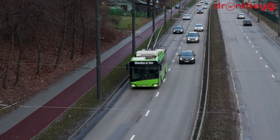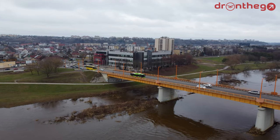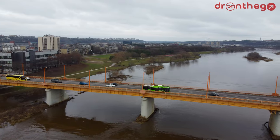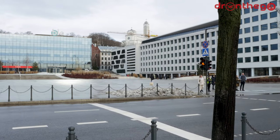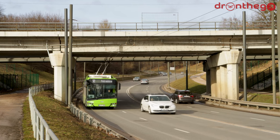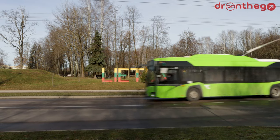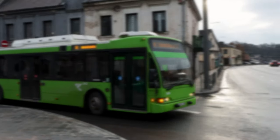And with that, we have reached the end of this video. I hope you enjoyed this video about the trolleybus network of Kaunas. Please hit the like button, and if you would like to see more of my videos in the future, please subscribe to my channel. Thank you very much for watching — I'll see you in the next video!